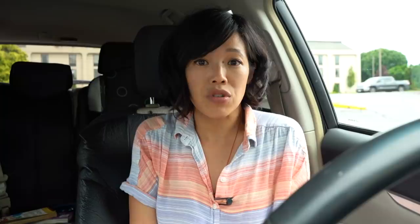So far, visually, I'm pretty impressed. The burger looks very appetizing and looks very similar to the original Whopper. Let's taste the original Whopper first.